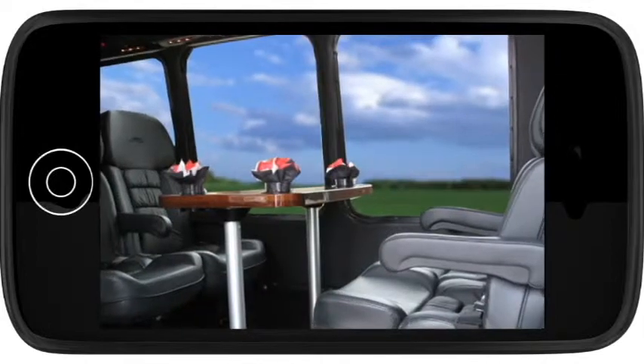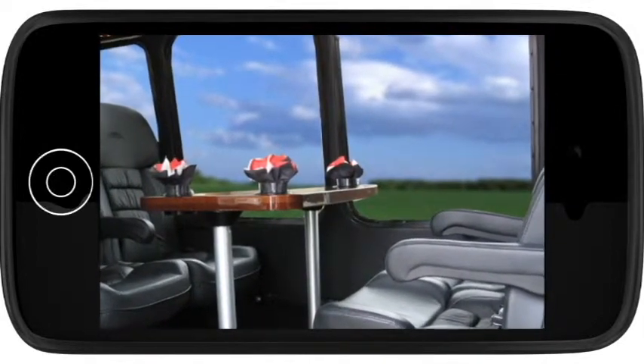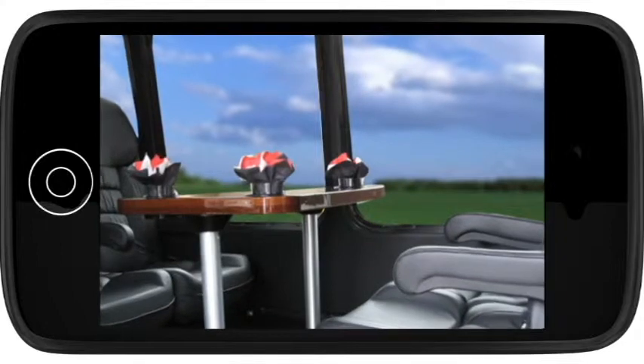There is luxurious leather seating for 13, including a table with three laptop power outlets. Corporate clients use the table as a workstation, but it works just as well for winery tours when you need counter space for snacks.